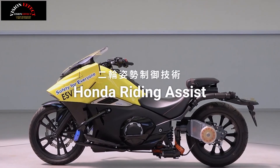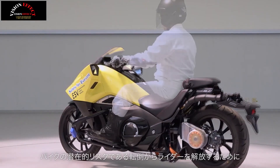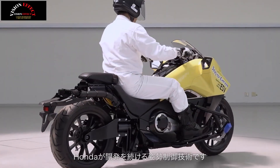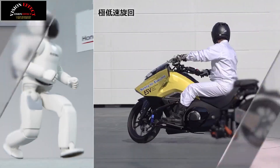Honda's new Ride Assist motorcycle hasn't been released yet, but it's offering an impressive technical demo. The concept at CES demonstrated how motorcycles can maintain stability at low speeds, a particularly challenging task even for experienced riders.